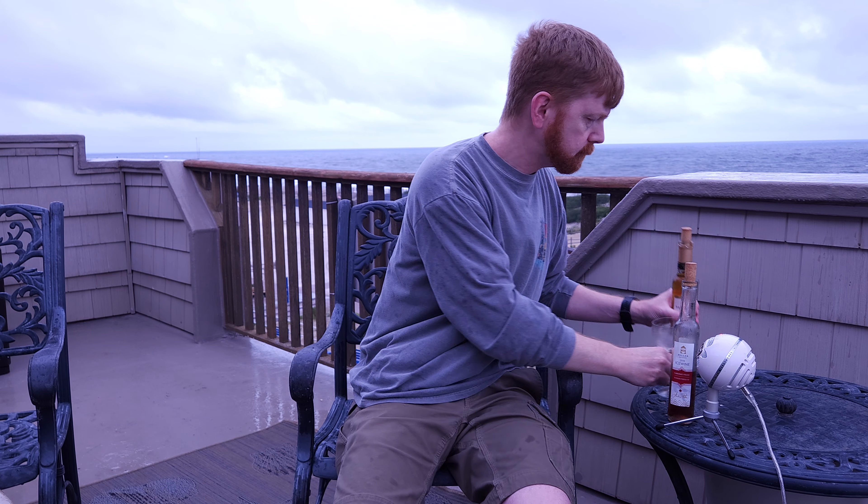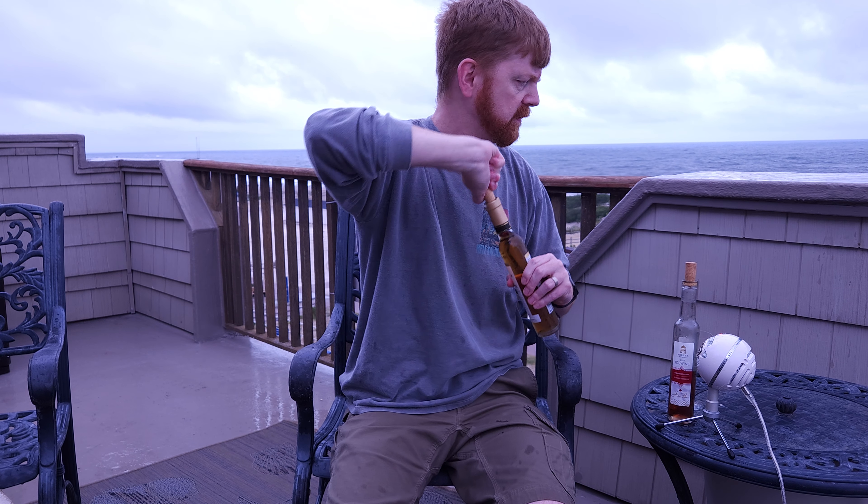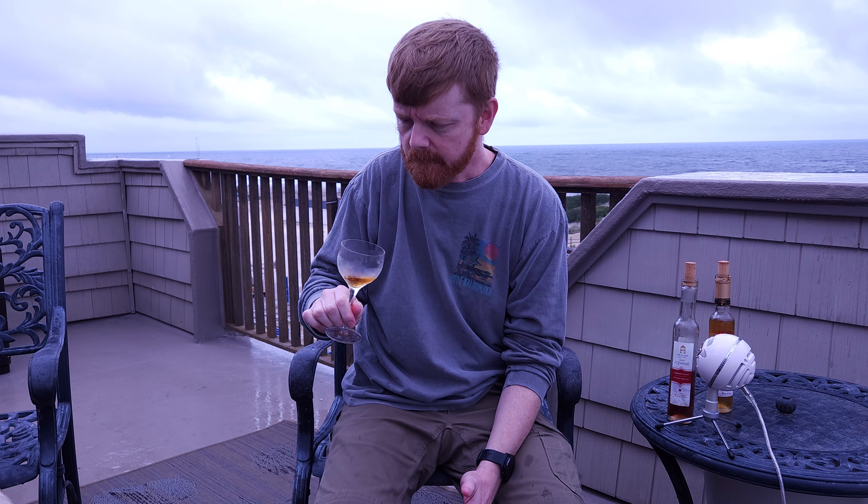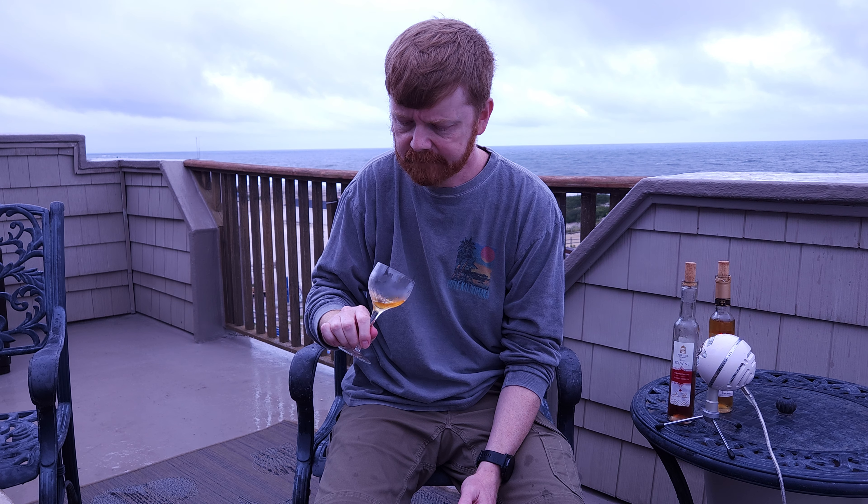Let's get on to wine number two. So this is the white, and we're going to try this real quick. A little bit more mellow in tone — not quite as powerful as that red. But still getting that sugary quality. Very similar, just a little more apple-y.